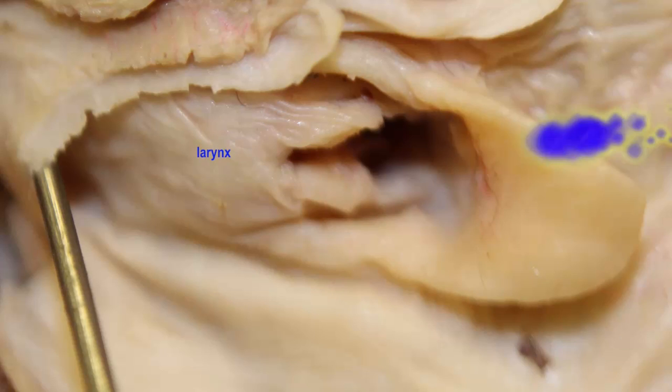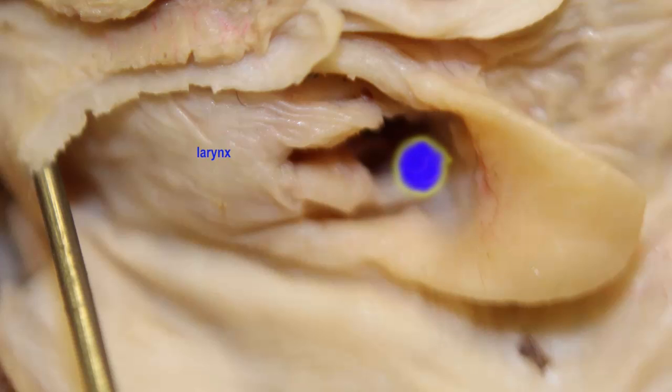Thus, food has no choice. It is shunted away from the airway and into the esophagus to protect us — whether cats or humans — from swallowing food into the airway, which could block the airway and cause us to suffocate.